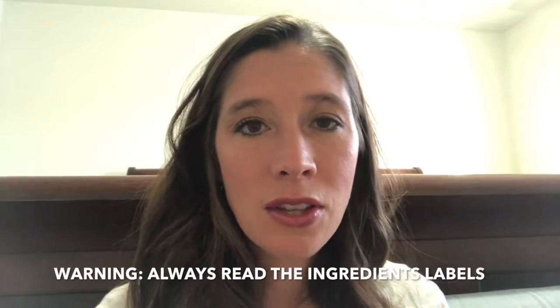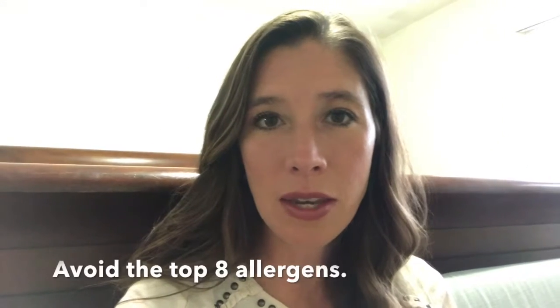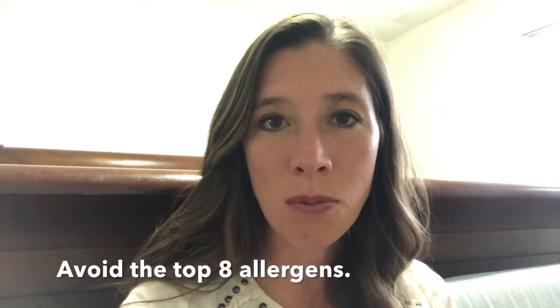Those candies are free of the top eight allergens. The top eight allergens are the eight most common allergies that people have, which are wheat, milk, eggs, peanuts, tree nuts, shellfish, fish, and soy.